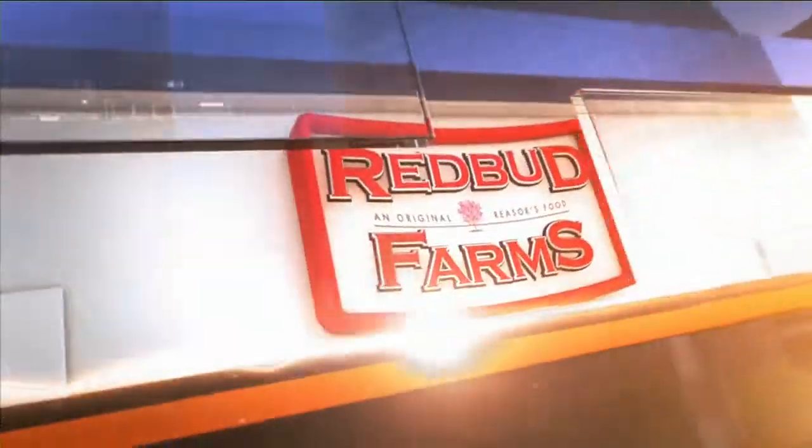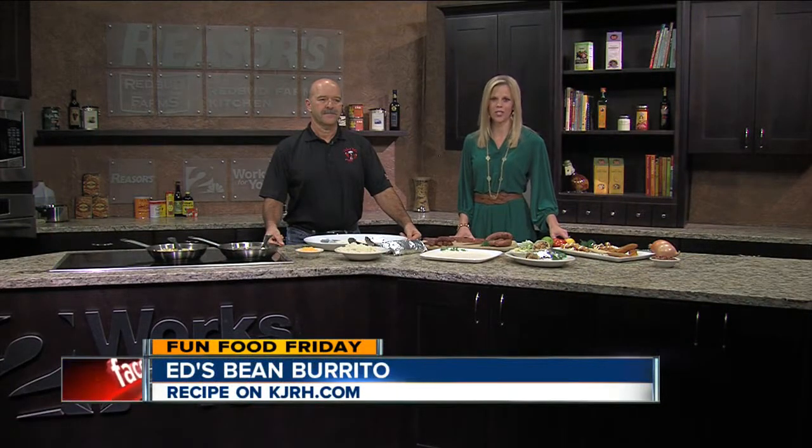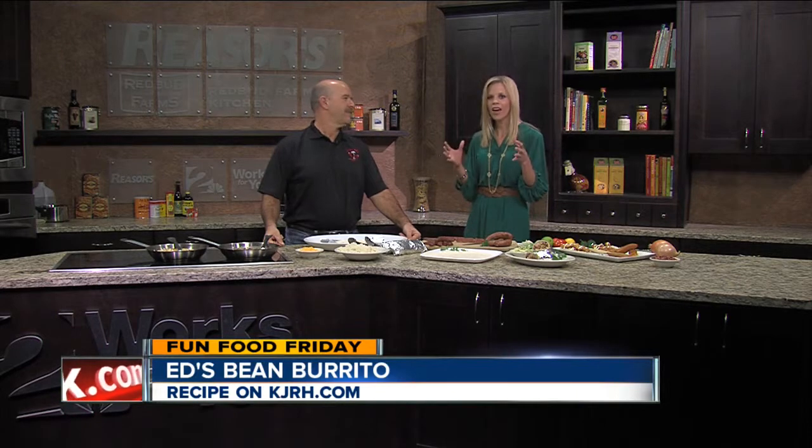Now from the Reeser's Redbud Farms Kitchen, it is time for Fun Food Friday. We are in the Reeser's Kitchen with Ed Richard of Hebert's Cajun Restaurant. It smells heavenly in here right now.